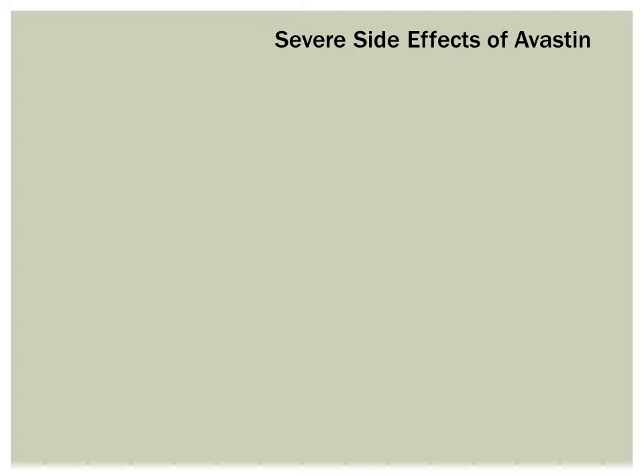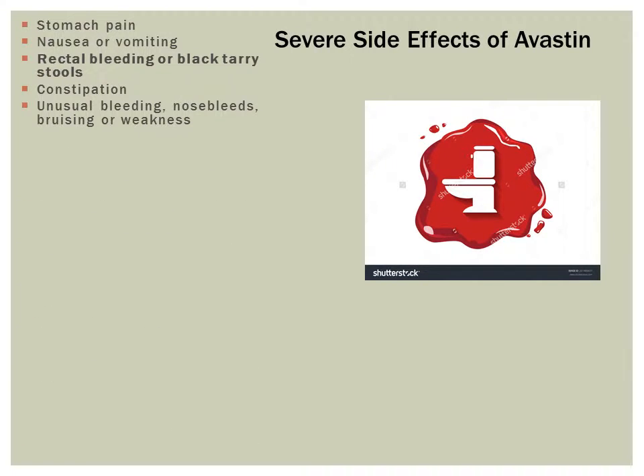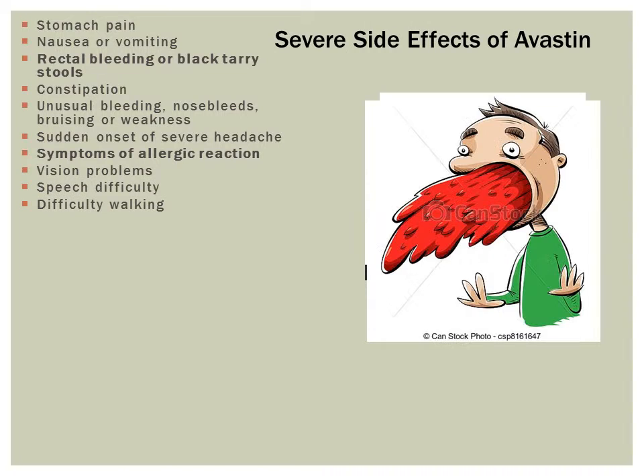Serious side effects experienced by Avastin users include stomach pain, nausea or vomiting, rectal bleeding or black tarry stools, constipation, unusual bleeding, nosebleeds, bruising or weakness, sudden onset of severe headache, symptoms of allergic reaction, vision problems, speech difficulty, difficulty walking, and coughing or vomiting up blood or coffee ground-like substances.